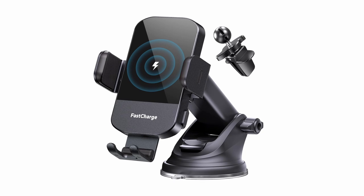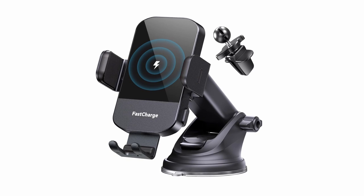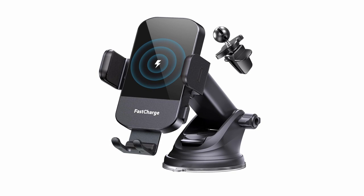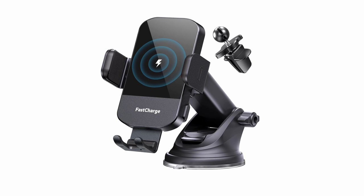The CH Geek Wireless Car Charger offers flexibility in viewing and charging your iPhone 16 Pro or 16 Pro Max. The 360-degree rotating sphere and retractable foldable bracket allow you to adjust the viewing angle to your preference, ensuring optimal visibility and a comfortable driving experience.